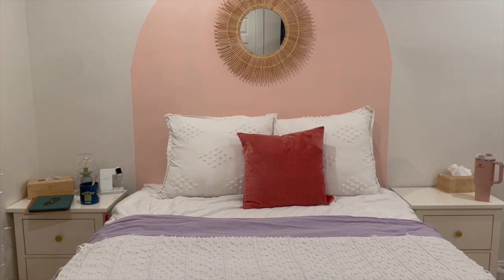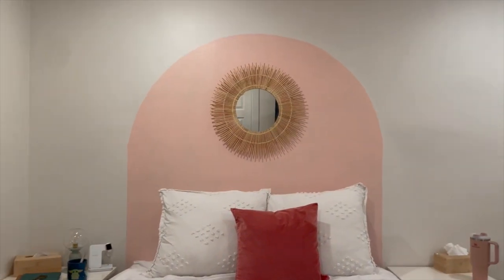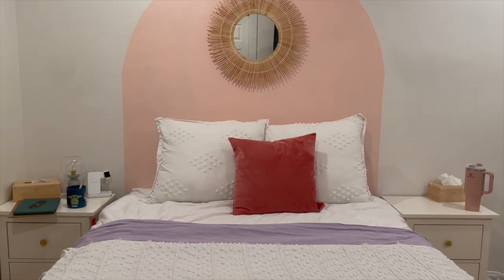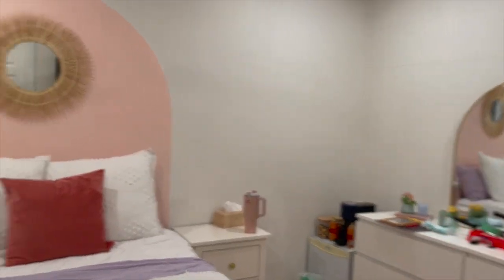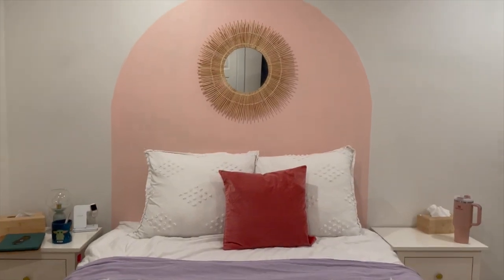Here is the finished bedding. The color isn't as accurate on video as it is in person but I really like it — it's very funky and exactly what I was looking for. I think once I paint this wall checker print it will be the perfect amount of color alongside all the white bedding.